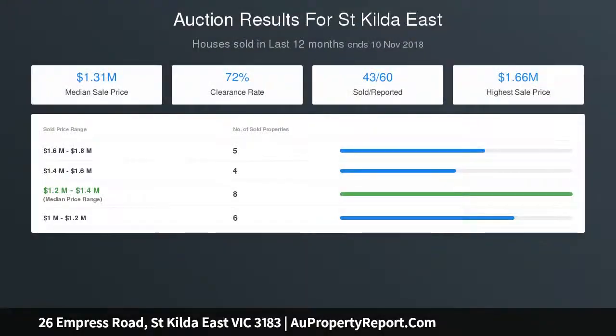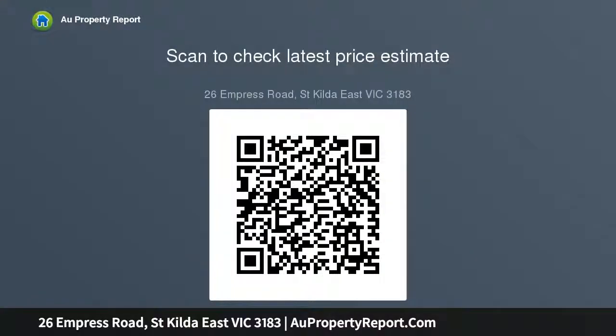This ideal entry point or investment also features a central bathroom as well as a separate laundry and toilet. Just a stone's throw from vibrant Carlyle Street with an abundance of local cafes, restaurants and shops, also close to schools, public transport and parklands — all the desirable conveniences you need to enjoy a leisurely lifestyle practically on your doorstep.